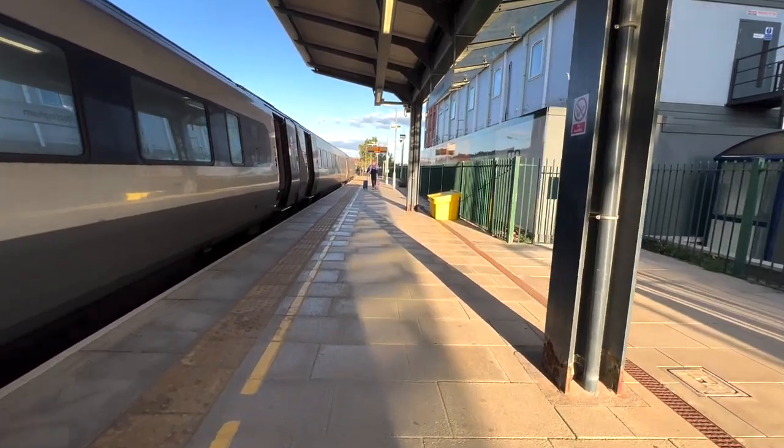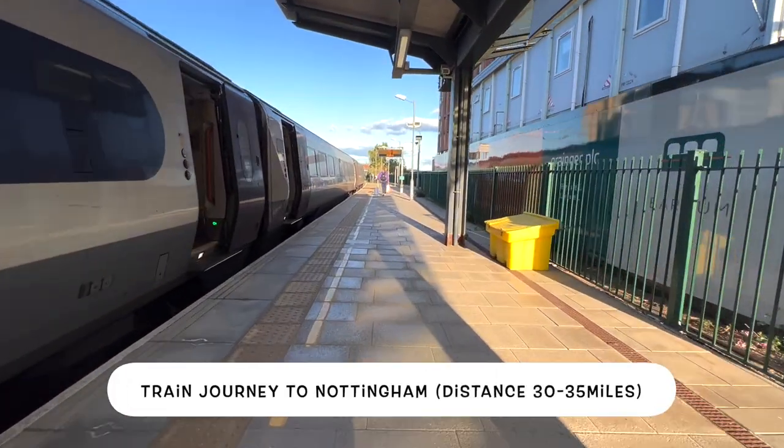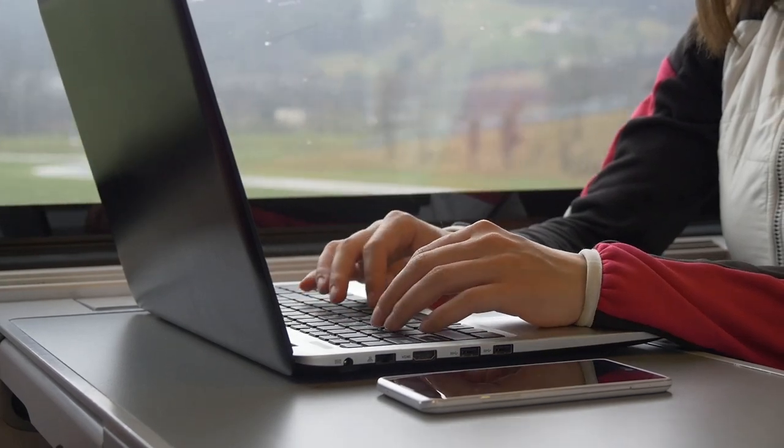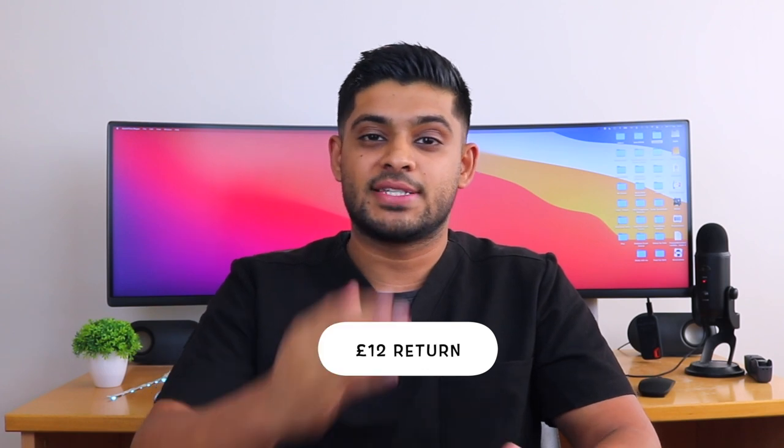I then take a train journey to Nottingham, which is approximately 30 to 35 miles away from my home. The reason I take the train rather than driving is that it means I can do more productive things on the journey — I can plan and schedule posts rather than doing that when I come home. The train journey to and from Nottingham costs me £12, so that's £6 each way.